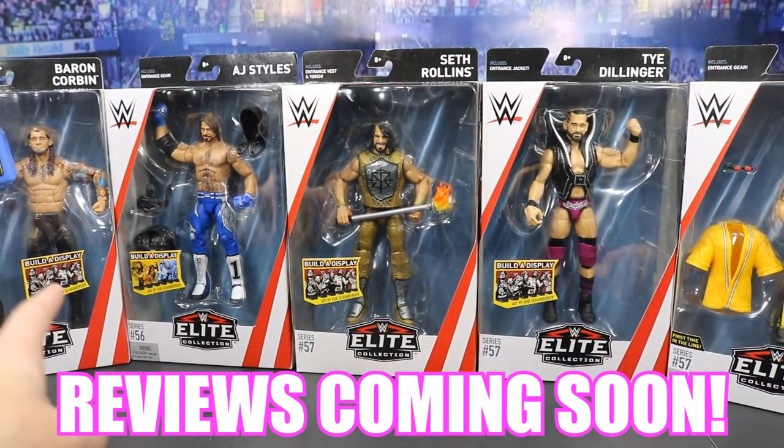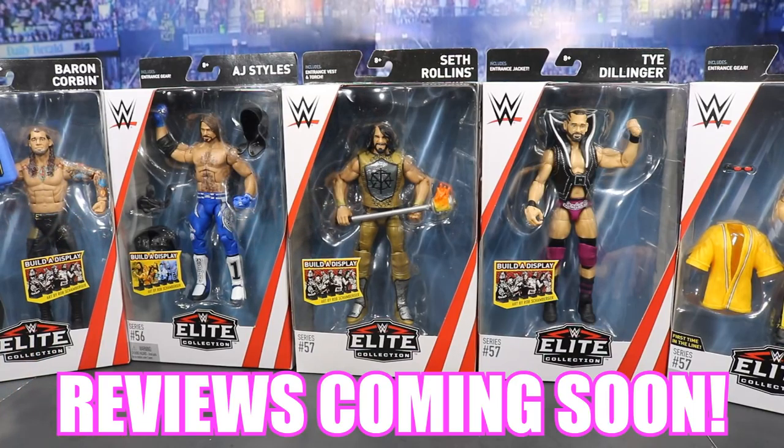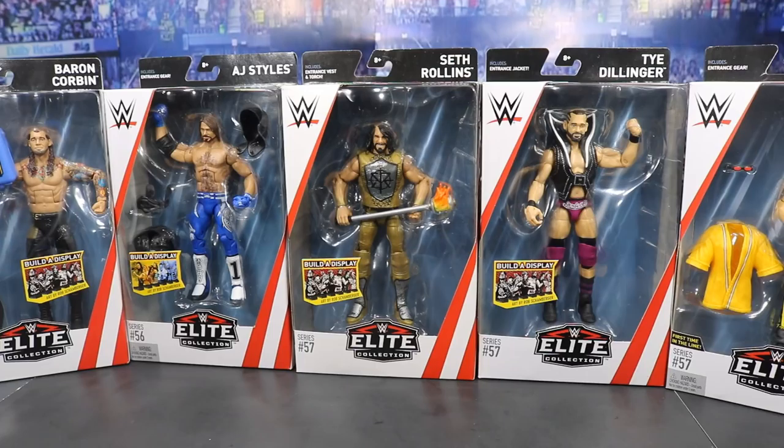I may do a free figure giveaway for the Baron Corbin, so stay tuned for that. That's going to do it for this video, guys. Thank you so much for watching — subscribe for more epic WWE and WWE figure related videos, and I will see you guys in the next video. Thank you!